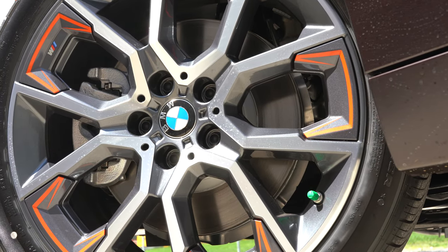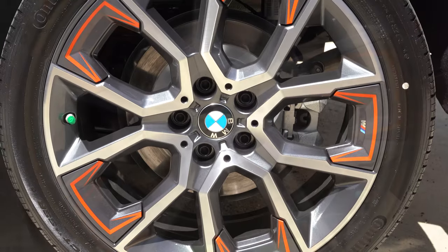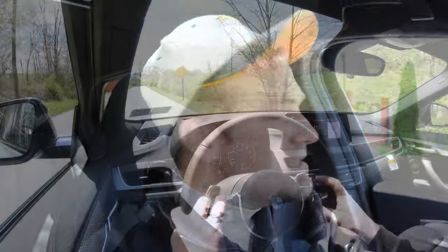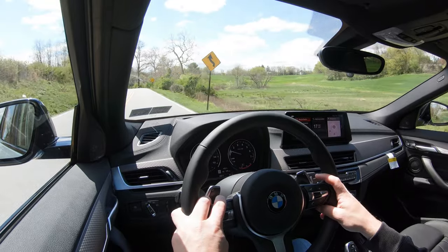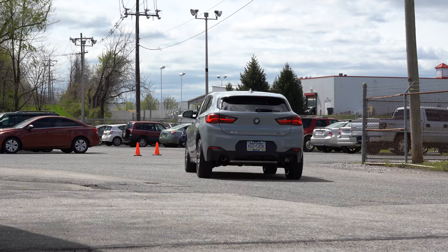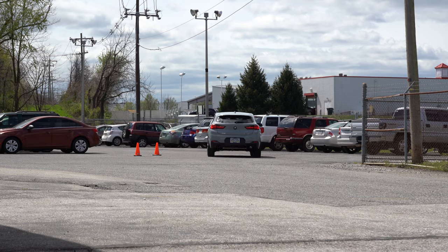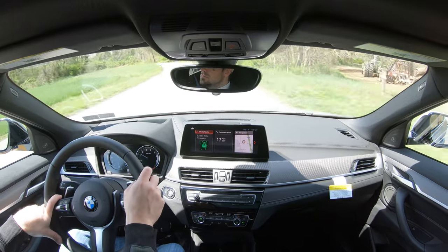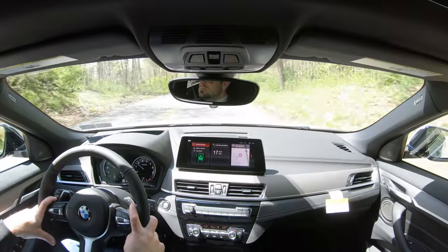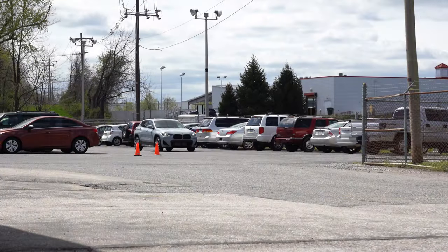Braking is equally important, and as expected, the X2 has four-wheel ventilated disc brakes. The 60-to-zero stopping distance comes in at 111 feet — that is brilliant. I've rambled off hundreds of these numbers at this point, and 111 feet is among the best — typically in SUVs you'll see 120s, 130s, sometimes as high as 139 feet. As far as braking feel goes, it's perfectly fine with no squishiness or sponginess whatsoever.